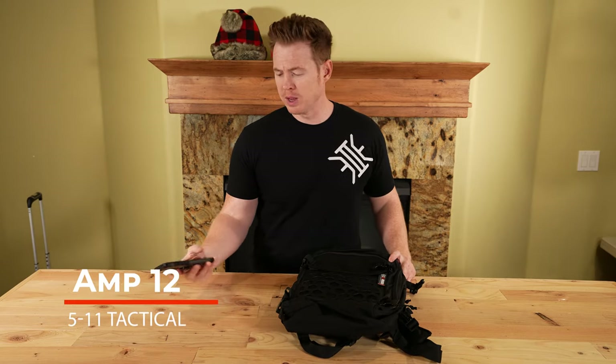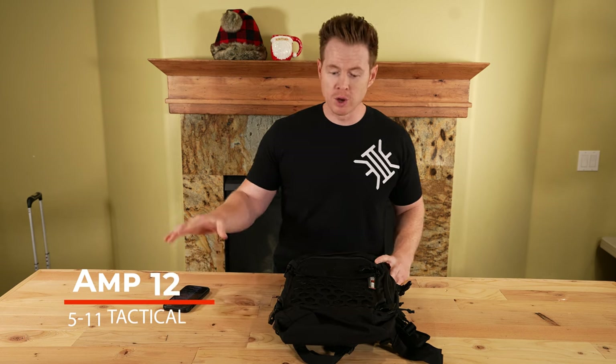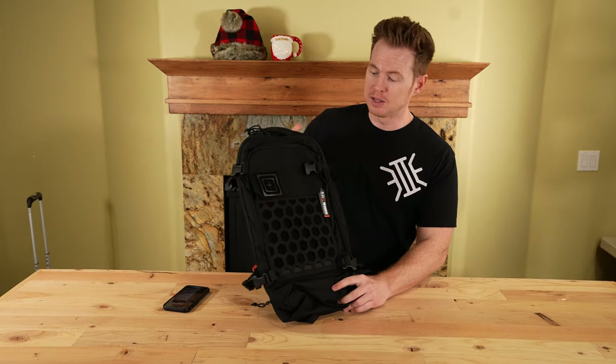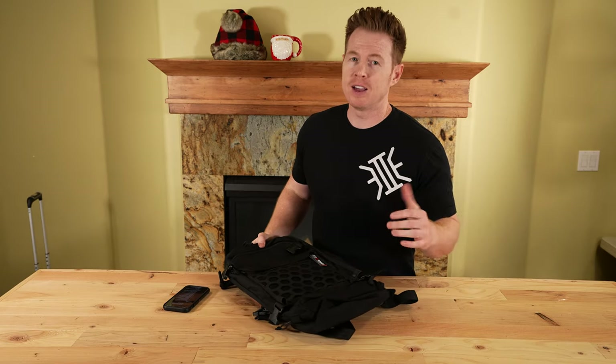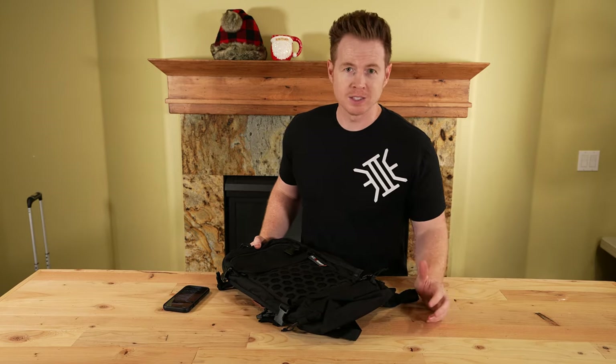Let's go ahead and start with the 511 AMP 12. It takes some time to go through each one of these and identify what you like and don't like, so I've got some notes here. Right off the bat, if you watch the channel, you know I'm just sick of MOLLE stuff all over everything. You don't need to look like a GI Joe everywhere you go.